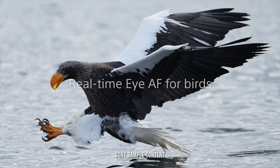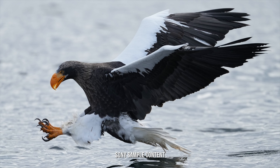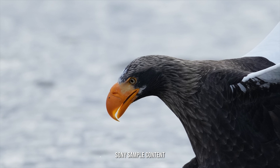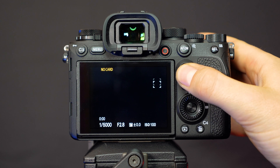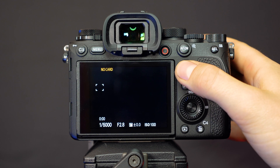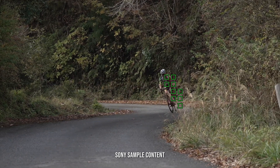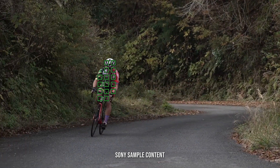Inside, we find Sony's famous real-time AF, but in addition to both humans and animals, we now also find the ability to focus on birds. AI-based real-time tracking automatically maintains focus on your subjects whilst the shutter button is half-pressed, and across the sensor we find 759 phase detection points covering approximately 92% of the imaging area. This ensures accurate focusing where scenes might otherwise be difficult to capture.